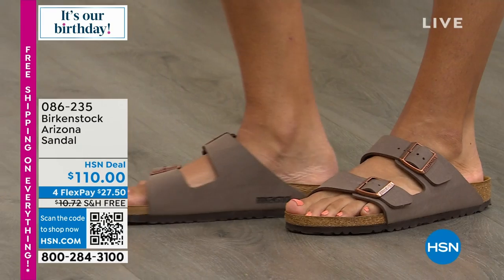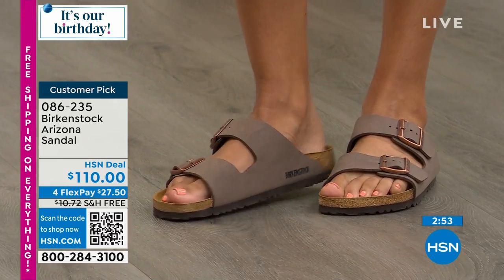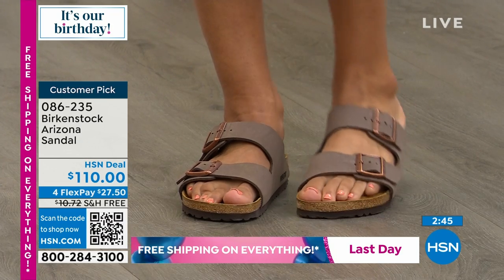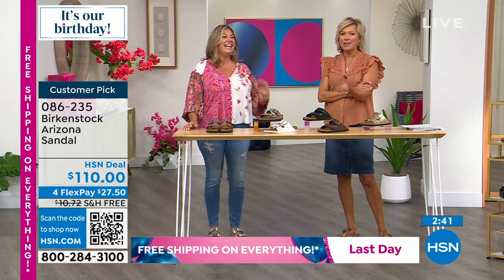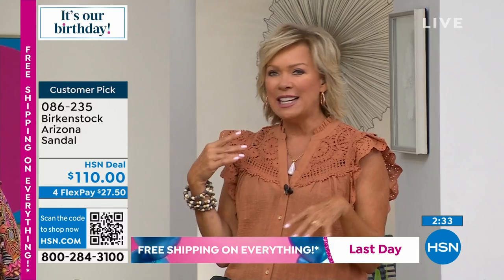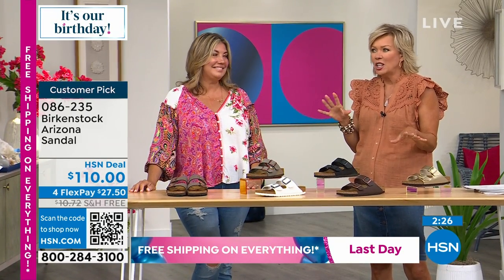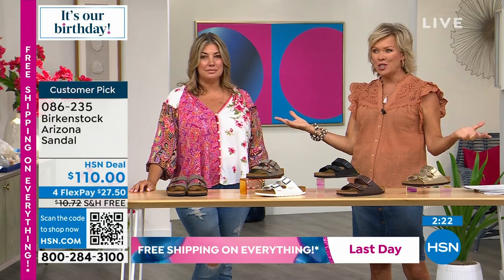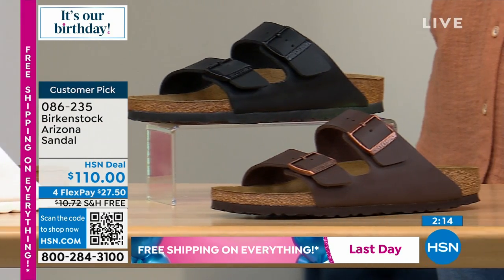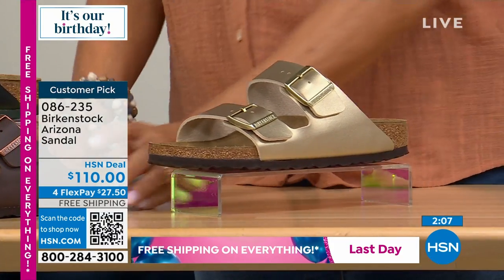Birkenstock has that consistent footbed that never changes. If you're not familiar with Birkenstock, this is the time to try it — you will fall in love with this brand. You don't just like it, you love it, and it will be your go-to shoe. The footbed hasn't changed. This is the exact same footbed and the same upper that it was 50 years ago when Margo Frazier brought it over from Germany. This has not changed.